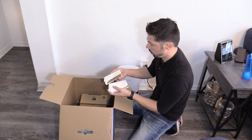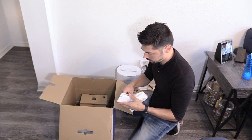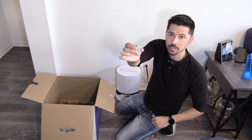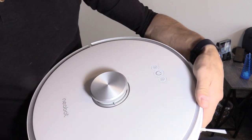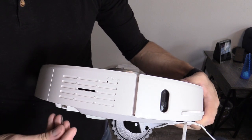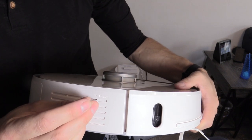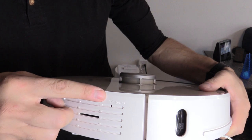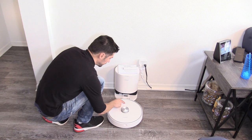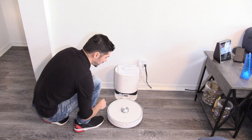We've got three vacuum bags, an extra filter, extra brushes, and batteries. For any reason you need to reset it — say it's not connecting to Wi-Fi or you need to set it up to a new Wi-Fi router — just use a pin and press and hold the reset button. To turn it on, press and hold the power button down for a couple seconds.